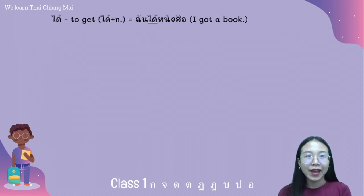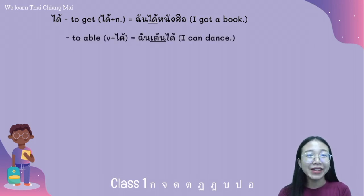For example, the word ได้. I will explain how to use ได้. The first meaning is 'to get' — ได้ plus a noun means to get. For example: ฉันได้หนังสือ. หนังสือ means book. The second meaning is 'to be able to' — ได้ in front of a verb. For example: ฉันเต้นได้. เต้น means dance.